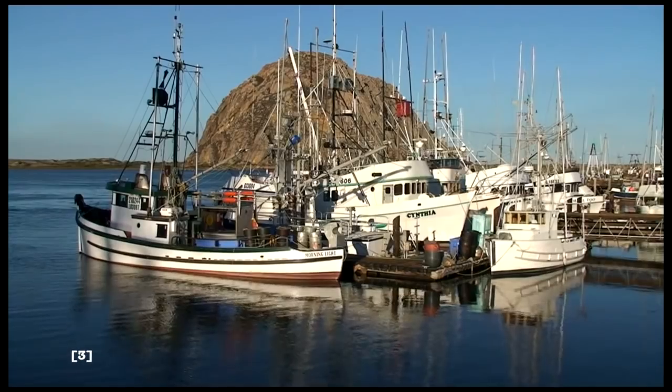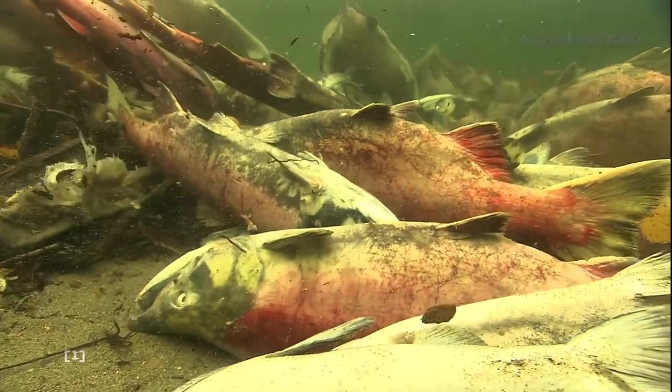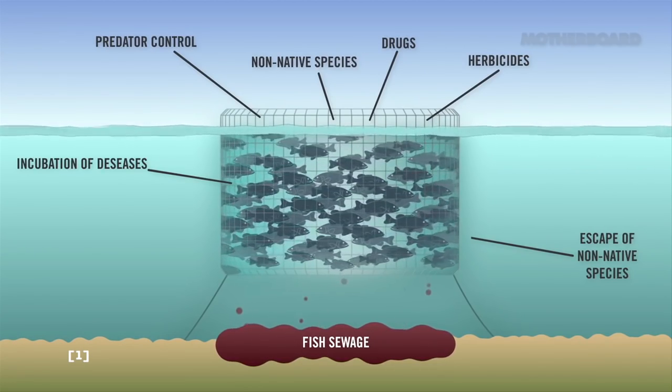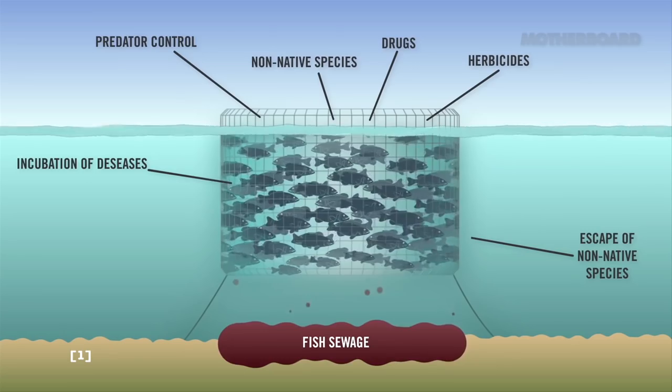These concerns include spoiling a public water area, transmitting disease to wild fish, discharging antibiotics and chemicals into the environment, and releasing high concentrations of fish waste and excess food which collects at the bottom of the bay causing contamination.